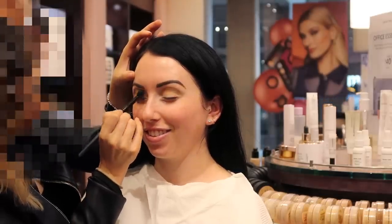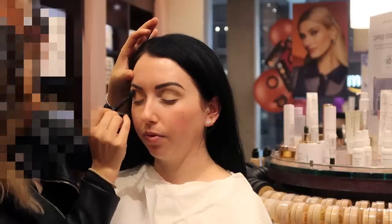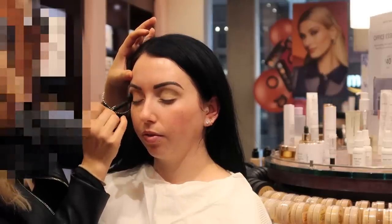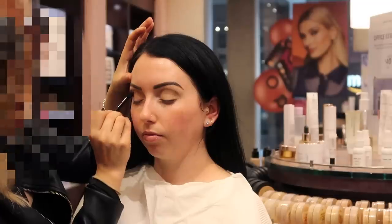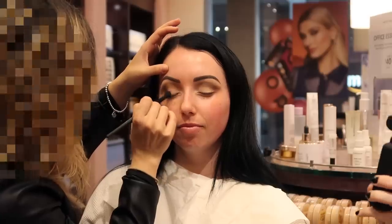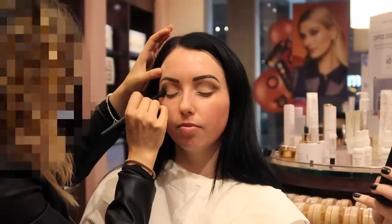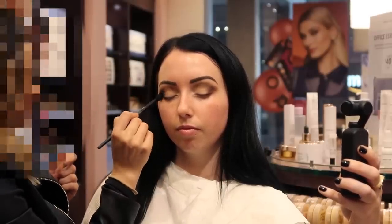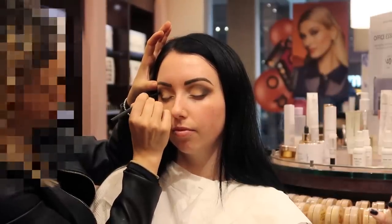For eyeshadow she used a combo of three palettes. She started by applying a neutral tan shade into the crease. She was working on my right eye but it was blocking the camera, so I had to cut that footage — you'll mainly see her working on my other eye. She explained that BareMinerals makes a couple of main eyeshadow brushes, including one big fluffy blending brush that she has to use for basically everything, which can be tricky. She worked a darker shade into the outer third of my eye.